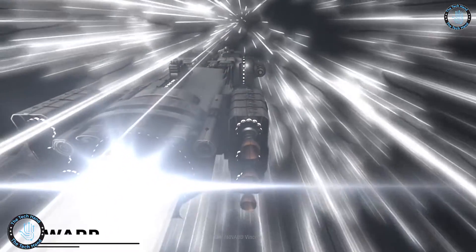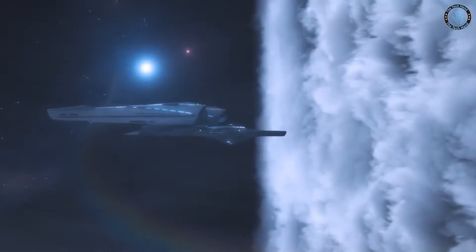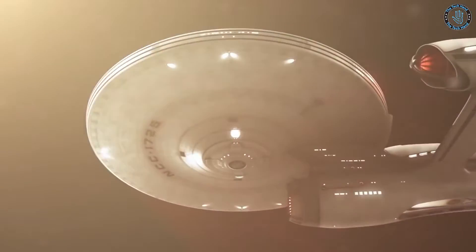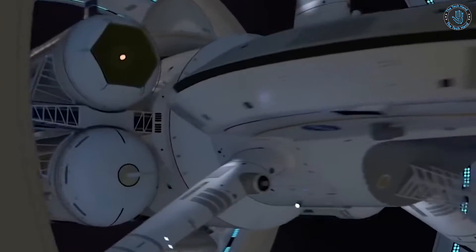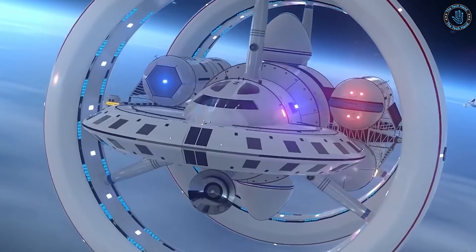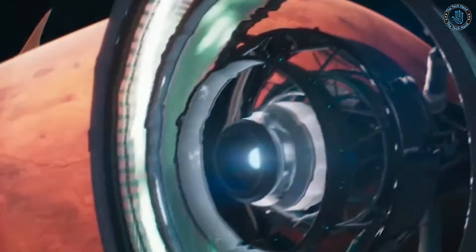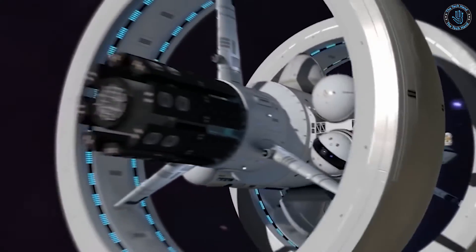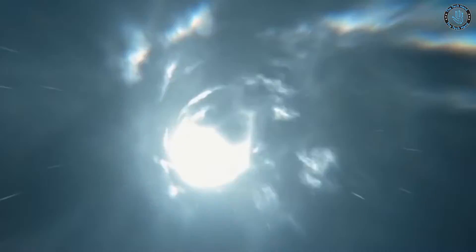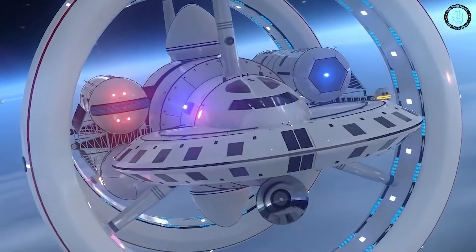Number 5: Warp Drive. Warp drive is a hypothetical propulsion technology that would allow a spacecraft to travel faster than the speed of light by bending the fabric of space-time around the spacecraft. The concept is based on the theory of general relativity, which suggests that space and time are not separate entities but rather a single entity called space-time. In the context of Star Trek, warp drive is a fictional technology based on the idea that a spacecraft can create a bubble of space-time around itself, allowing it to move faster than the speed of light.